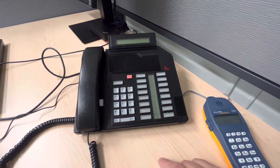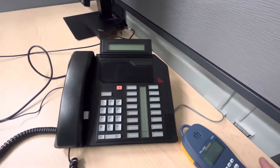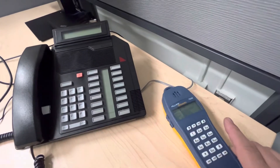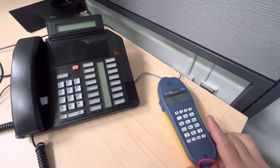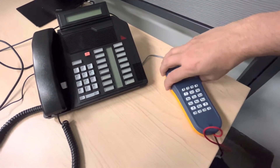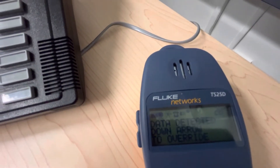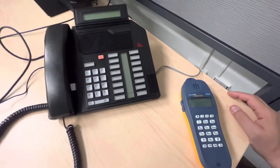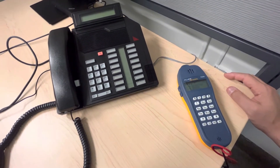Also, if you have many outlets and you don't know which one's which, if you plug in a test set — any test set — you will hear a very particular sound, which is different than an analog phone. I'll let you hear it right now. So when you hear this on your test set, that means that this is a Meridian line.